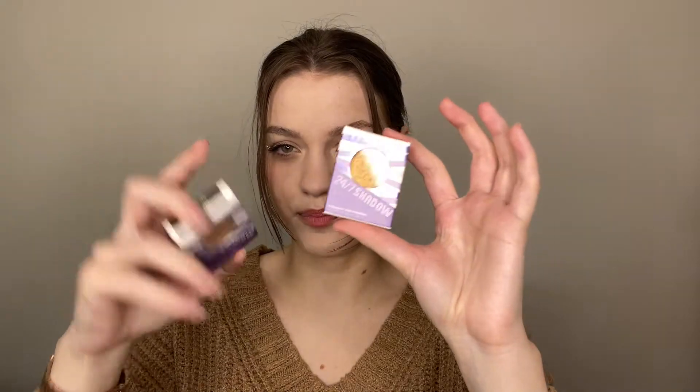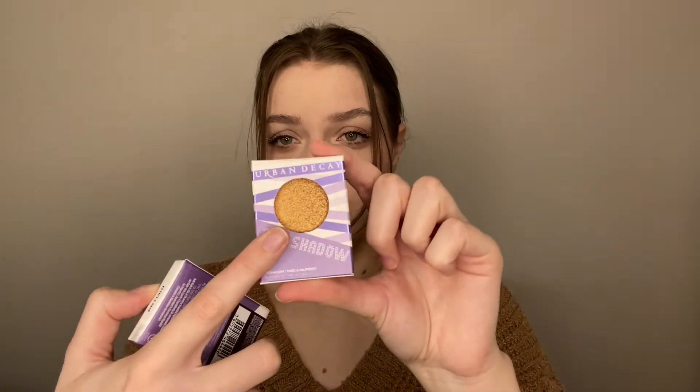Next up we got some goodies from Urban Decay — these are their 24/7 Shadows in the shades Dumb Luck and Half Baked. I really like Dumb Luck; I love shades like that. I used to always wear eyeshadow like that all over my lid. Thank you so much Urban Decay, super excited to try these.